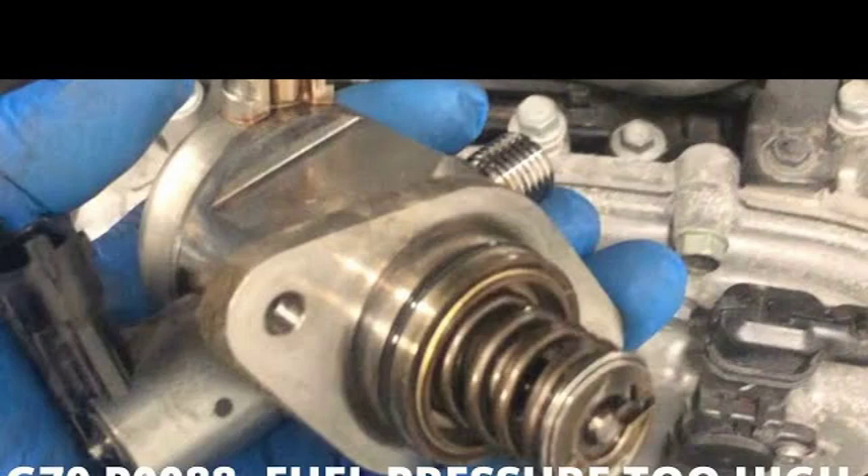The repair for the P0088 code will vary depending on the underlying cause. If the problem is caused by a faulty fuel pressure regulator, you will need to replace the regulator. If it is caused by a clogged fuel filter, you will need to replace the filter. If the problem is with the fuel pump, you will need to repair or replace the pump.